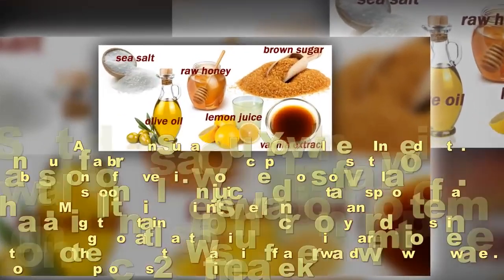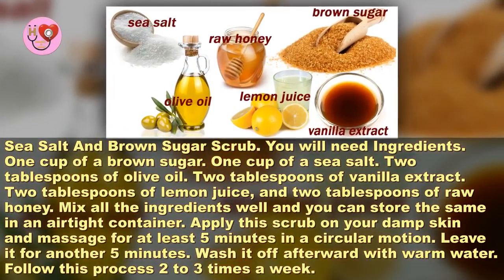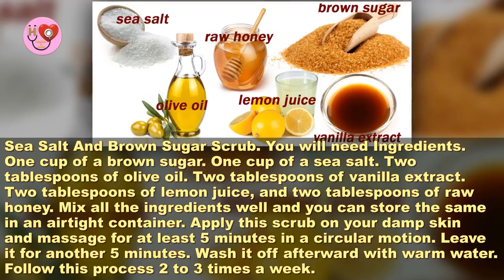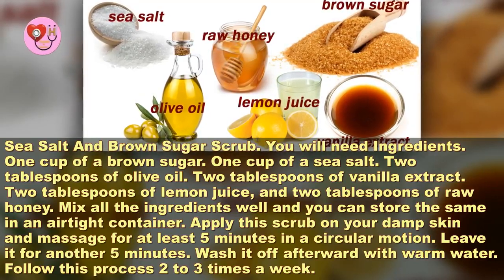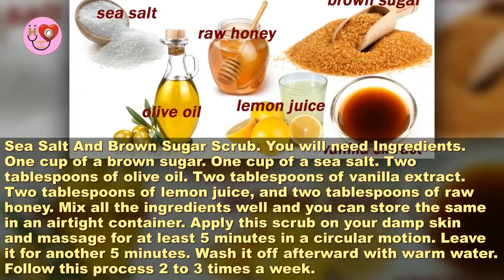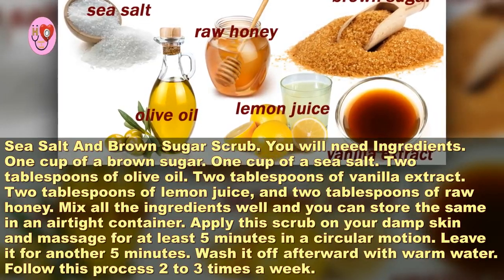Sea salt and brown sugar scrub. You will need: 1 cup of brown sugar, 1 cup of sea salt, 2 tablespoons of olive oil, 2 tablespoons of vanilla extract, 2 tablespoons of lemon juice, and 2 tablespoons of raw honey. Mix all the ingredients well and store in an airtight container.